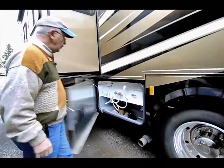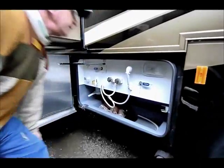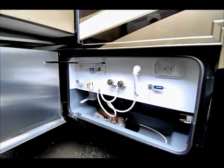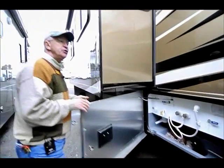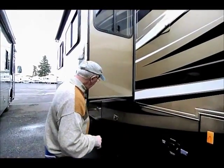It has a full water filtration system for the entire coach — so it's not just the faucet at the galley. It actually filters the whole water system. On your shower, for example, you won't get those water spots.